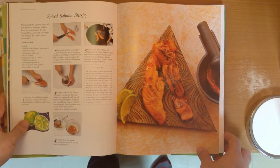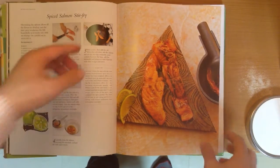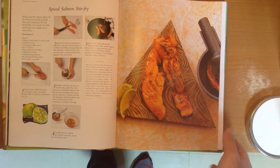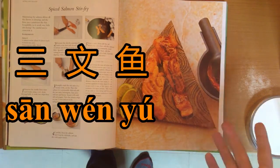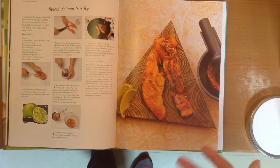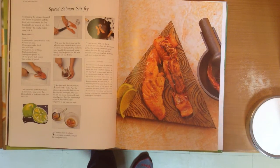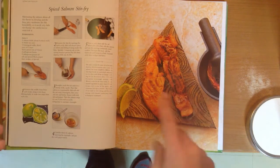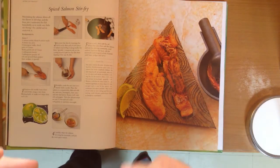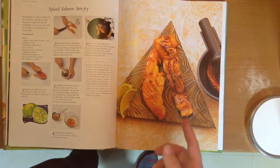For example, what do we have here — spiced salmon stir-fry. Can this amazing cookbook teach me how to say salmon in Chinese? See, just by pressing it, it's going to pronounce salmon for me. That's great. And you want to be careful to just press for a moment, because if you press too long it'll give you an example sentence.